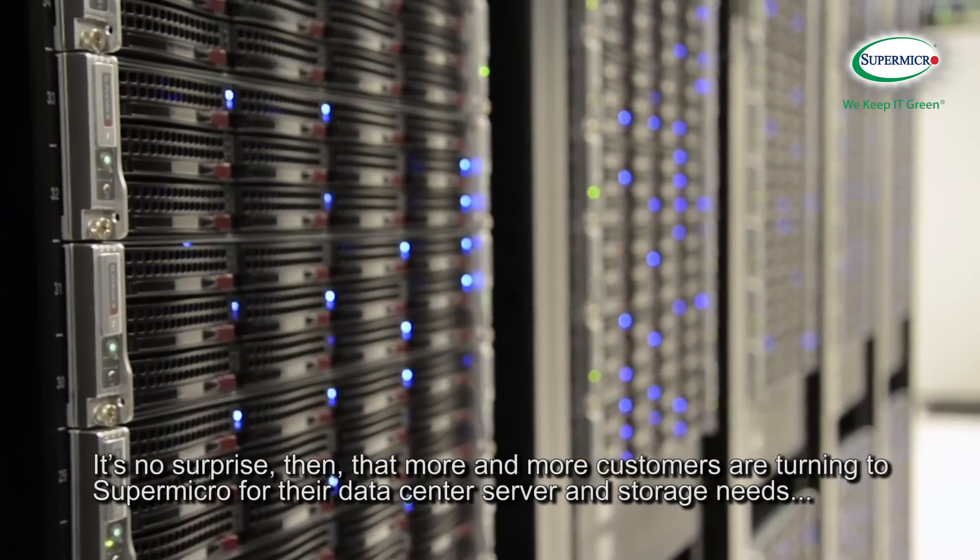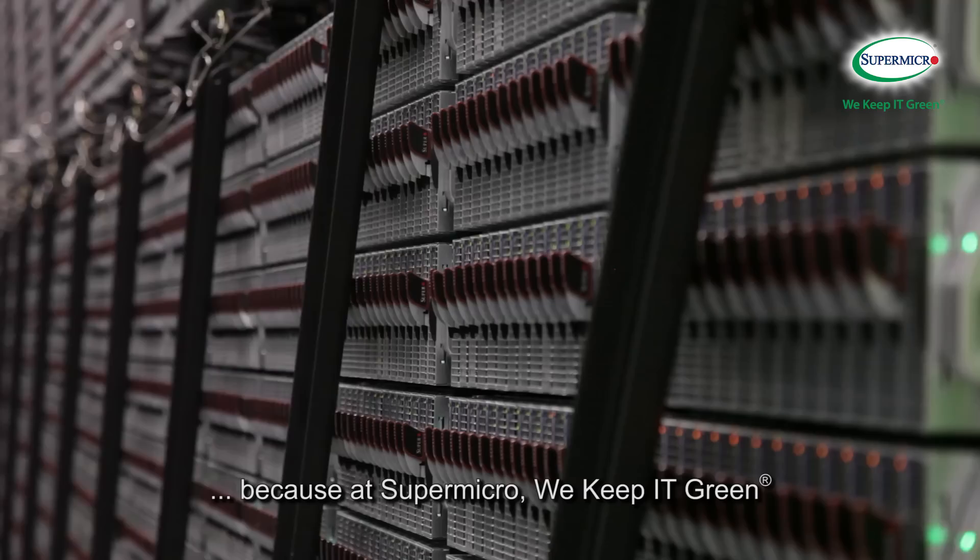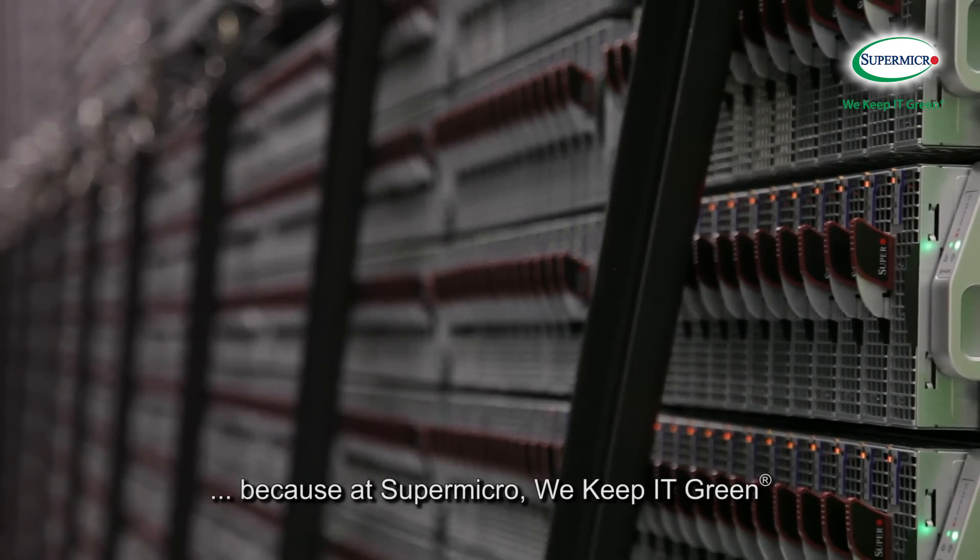It's no surprise, then, that more and more customers are turning to Supermicro for their data center server and storage needs. Because at Supermicro, we keep IT green.